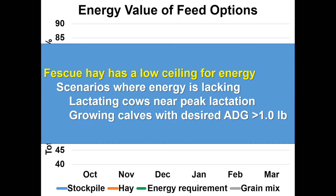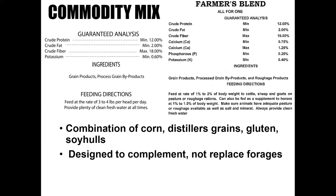To summarize: fescue hay has a pretty low ceiling in terms of energy concentration. The two scenarios where we need to think about a supplementation strategy are: first, if we don't have stockpile to graze and we're feeding low quality hay; and second, even if your hay was put up at the appropriate time, if you've left it stored on the ground exposed to the elements, there's been some leaching of nutrients even if net-wrapped during the four to six months it's been stored. Those are conditions where we'd have energy lacking and need to fill those gaps.